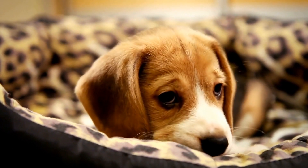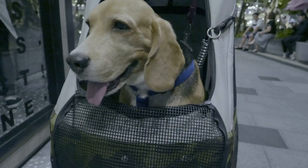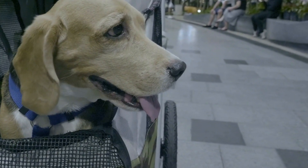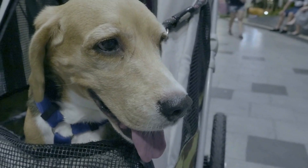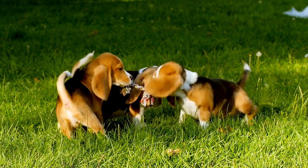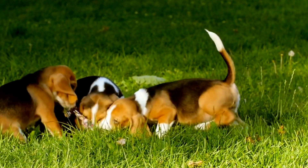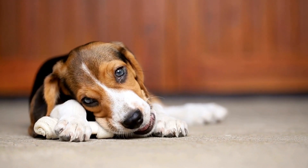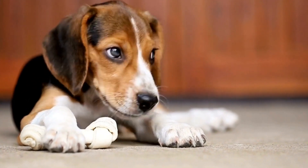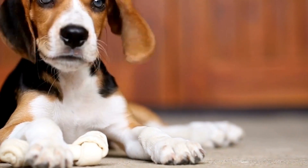Amidst these varying perspectives, it is crucial to consider the broader context. The trend towards banning tail docking in various countries reflects a growing concern for animal welfare and ethical treatment of dogs. Many argue that there are alternative measures to prevent injuries or address aesthetic concerns, such as increased owner responsibility, proper training, and the use of protective gear. It is important for Beagle owners, as well as owners of other dog breeds, to be informed about the potential risks and benefits associated with tail docking and to make an educated decision based on what they believe is best for their pet.